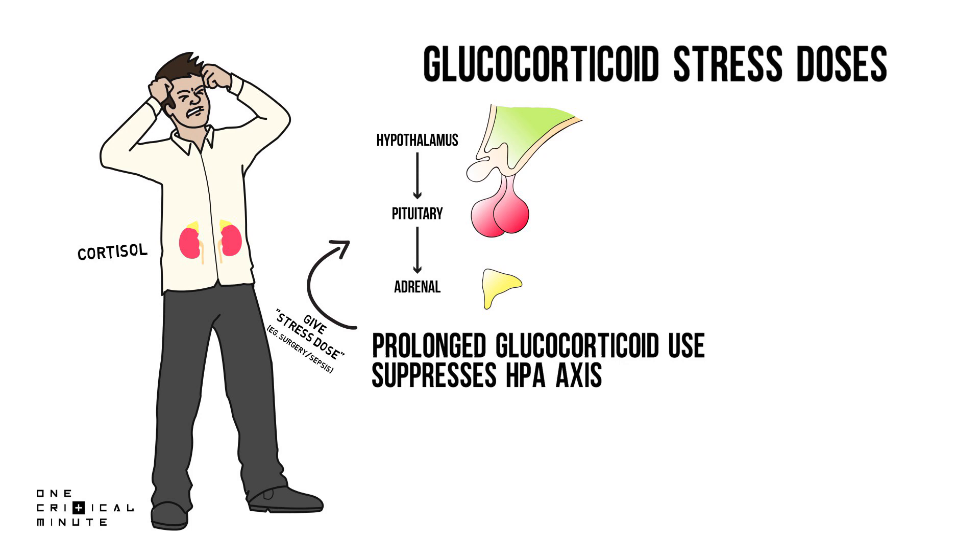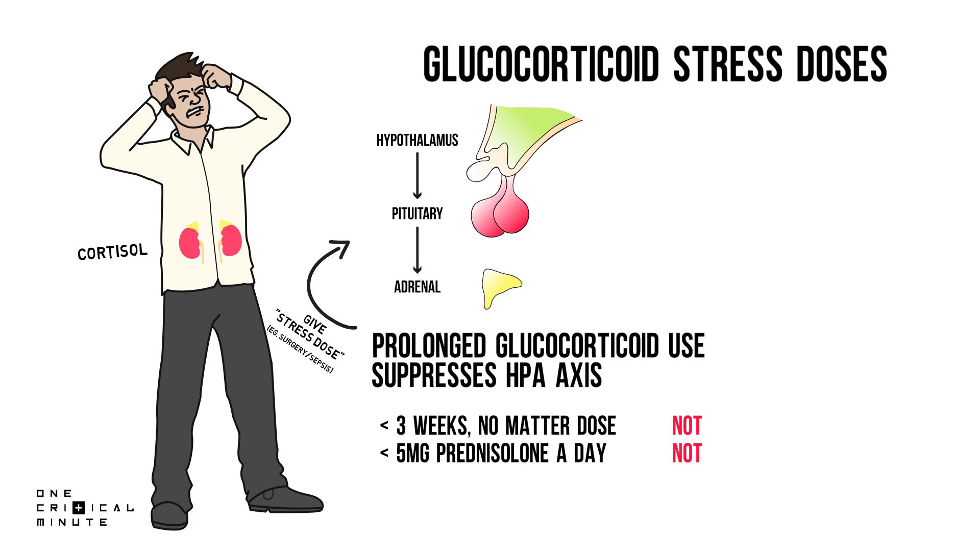Now, which patients on glucocorticoids could have a suppressed HPA axis? Studies show that anyone who uses glucocorticoids for less than 3 weeks will not have a suppressed axis, no matter the dose. For those remaining, patients that use an equivalent of 5 mg of prednisolone a day or less will not have a suppressed axis. And people that use an equivalent of 20 mg of prednisolone a day will definitely have a suppressed axis.